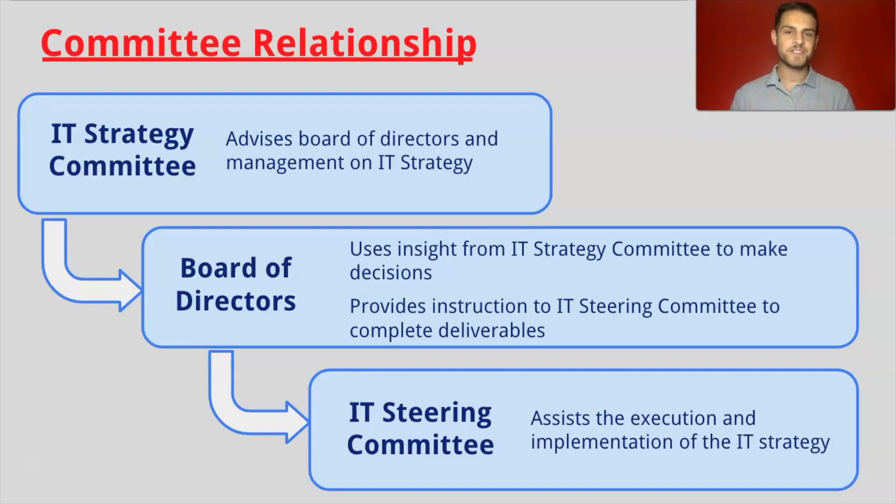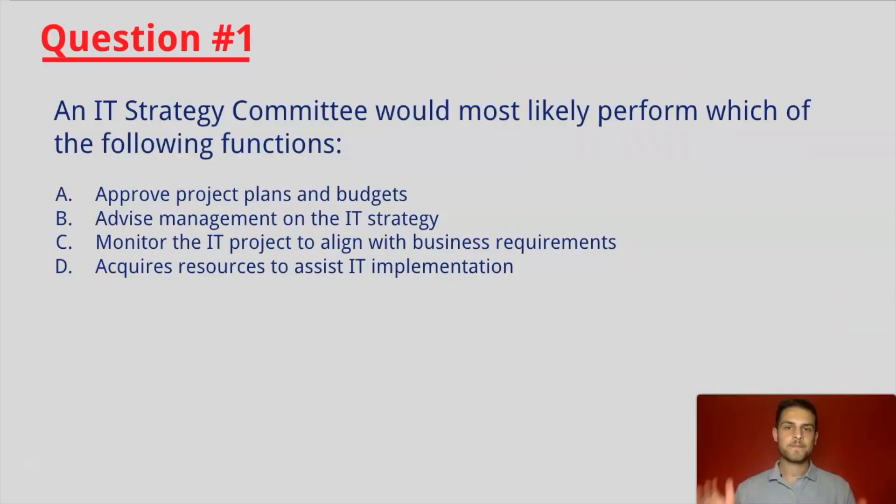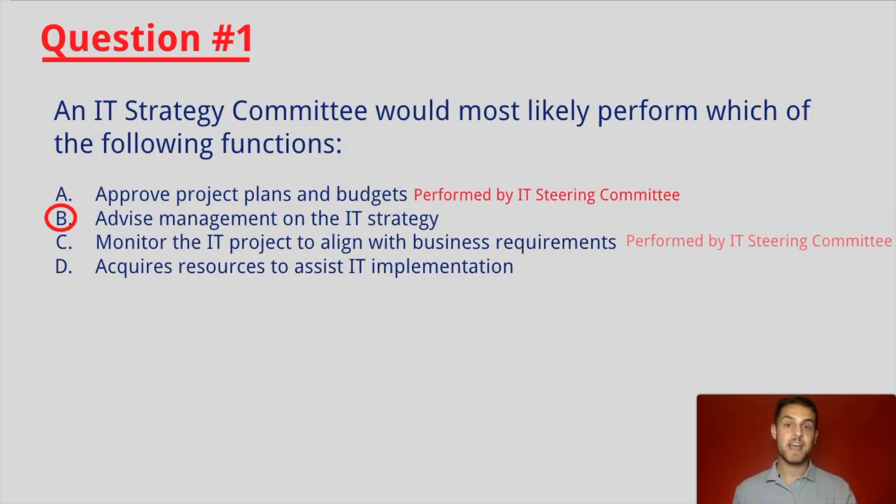Let's jump into some questions and test your knowledge. Question number one: An IT Strategy Committee would most likely perform which of the following functions? If you answered B, you are correct. An IT Strategy Committee would most likely advise management on the IT Strategy. A, C, and D are all incorrect as these are functions normally performed by the IT Steering Committee.